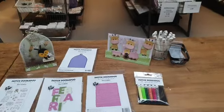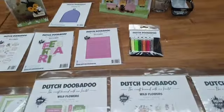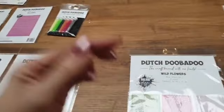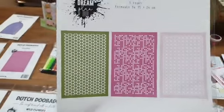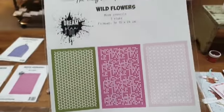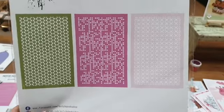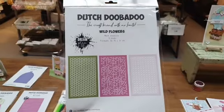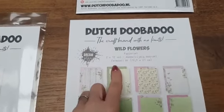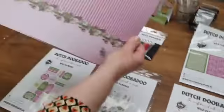Dan zal ik ook even het nieuwe papier openmaken. Er zit ook een nieuwe maskset bij: drie masks in de verpakking voor 9,99 euro. Dit zijn de mask stencils Wild Flowers. Dit zijn de patronen. Dit is drie mask stencils Wild Flowers voor 9,99 euro. De papier set is 10,99 euro. Dat is de papier set Wild Flowers, je krijgt dus 24 vel in A4 formaat.